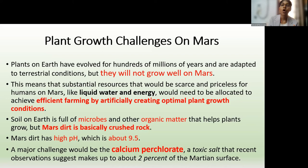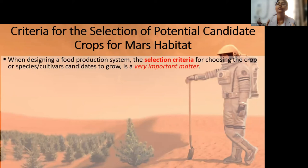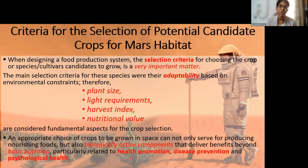Regarding all these growth challenges and the Martian atmosphere, we must have criteria for selecting potential candidate crops that are specially designed or selected to be grown in a Martian habitat. The selection criteria is a very important factor that considers the adaptability of plants, including plant size, light requirements, harvest index, and nutritional value. The plant must also aid in health promotion, disease prevention, and psychological health — meaning a plant selected as a main food source on another planet must be a multi-purpose plant. That is where the idea of indigenous plants comes into the picture.